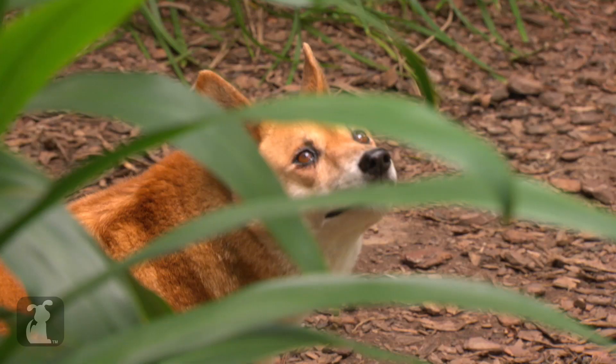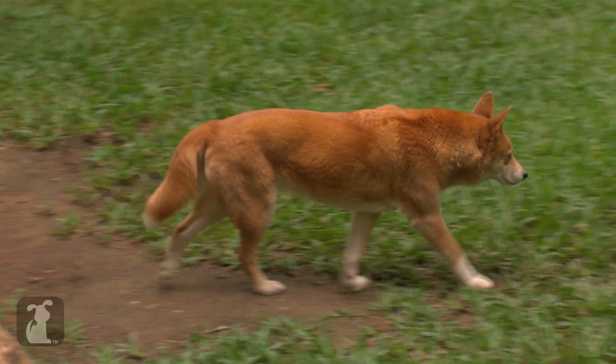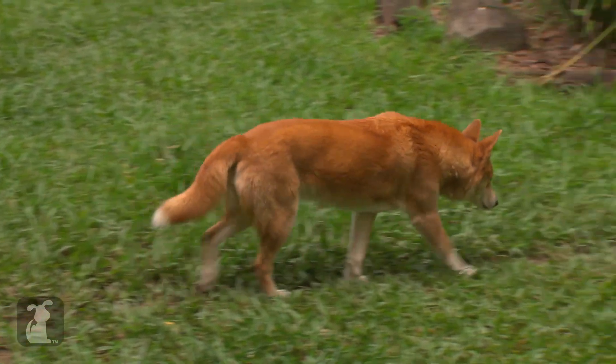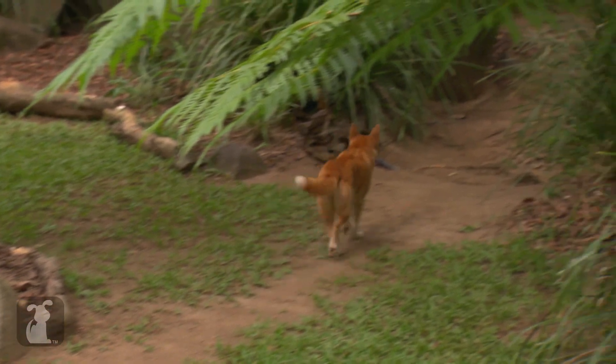Sadly, some people don't think that dingoes belong in Australia, and there's a bounty on dingoes in some places. There's a big fence throughout part of Australia called the dingo fence, that was built in the 1880s in an attempt to keep dingoes out of sheep yards, because farmers don't really like dingoes.